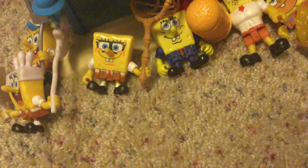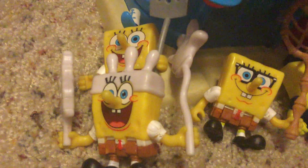Starting off, we have SpongeBob, who came from the Krusty Krab — from the Attack from the Krusty Krab Imaginext set. But I don't have normal SpongeBob yet. Next up, we have Love World SpongeBob.